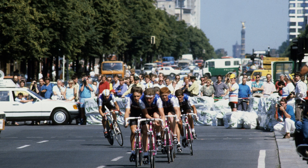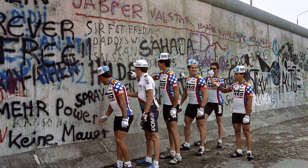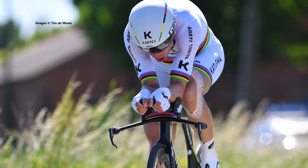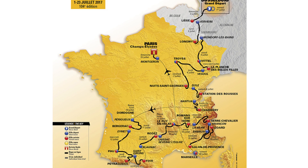This year the race will return to Germany for the first time since the fall of the Berlin Wall. The opening stages of the race, or the Grand Départ, will take place in Düsseldorf, with a longer than usual 14km time trial starting it all off, giving somebody like Tony Martin a chance to take the yellow leader's jersey. The race will then move through Belgium before heading into France for Stage 3.